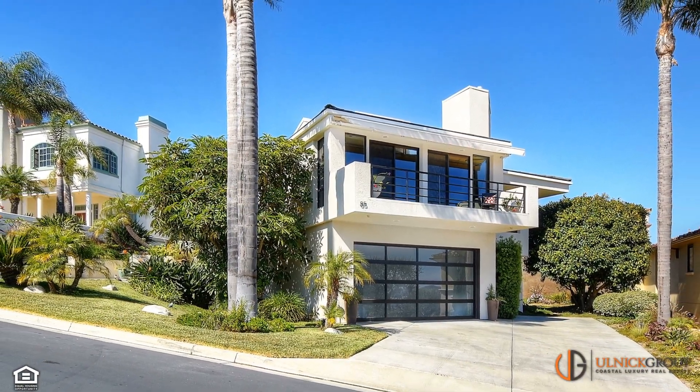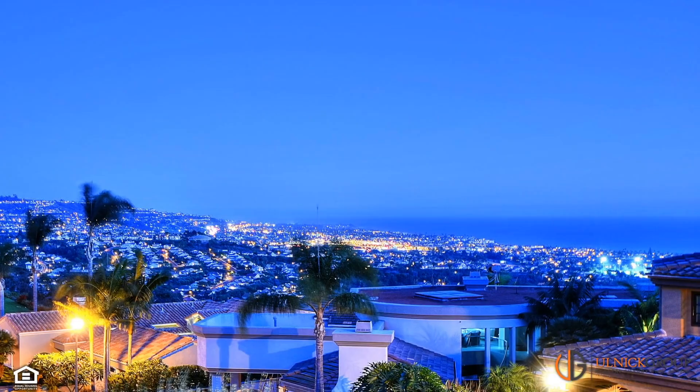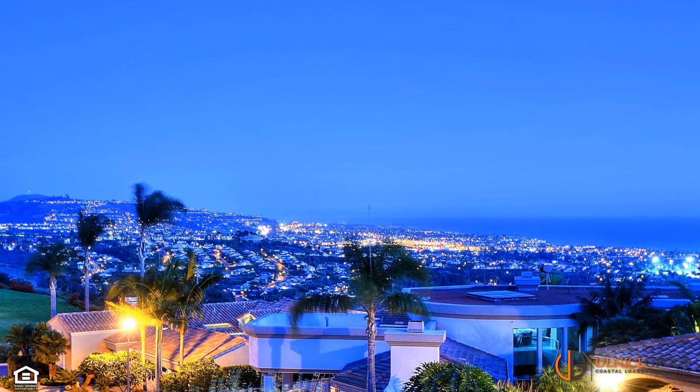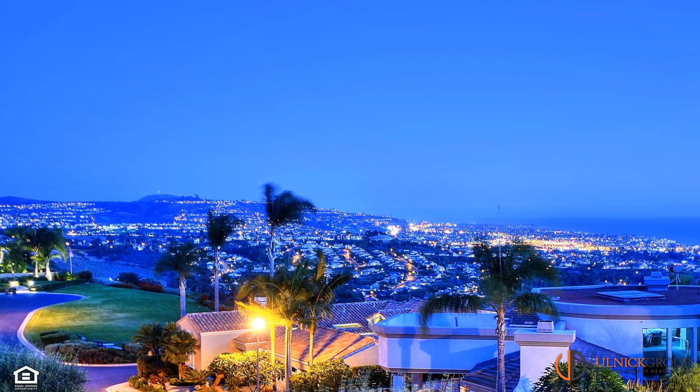Speaking of the street, the curb appeal is breathtaking, only bested by the remarkable views that capture stunning panoramic ocean, coastline, rolling hills, and city-light views, which elevate this property to pure perfection.